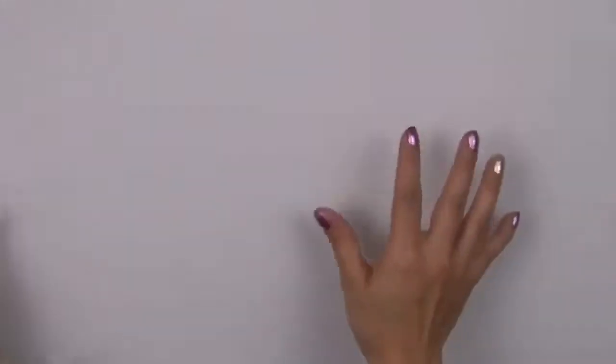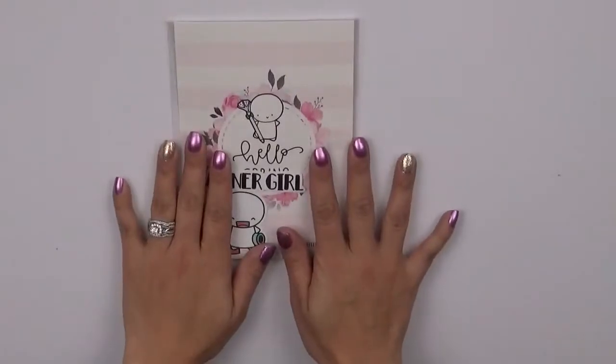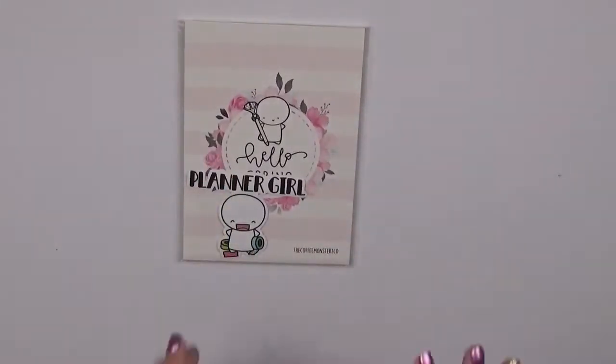Hello everyone and welcome back to my channel. It's Sherri. I wanted to go ahead and film this video real quick and show you this mini haul.